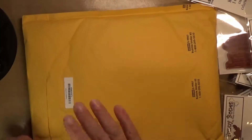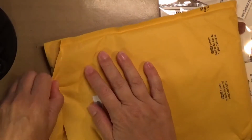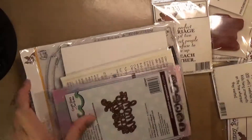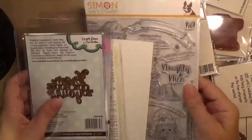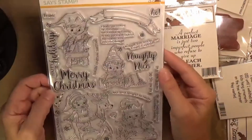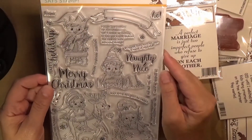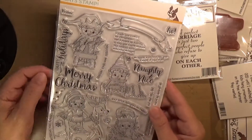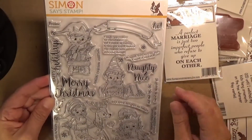Here is the actual Christmas in July part, so let's do that first. You get this really adorable stamp set — this is why I wanted it, it was so adorable. I love all the little elves. You got two little boy elves and two little girl elves. You got Happy Holidays, Merry Christmas, and Naughty and Nice as your bigger sentiments.